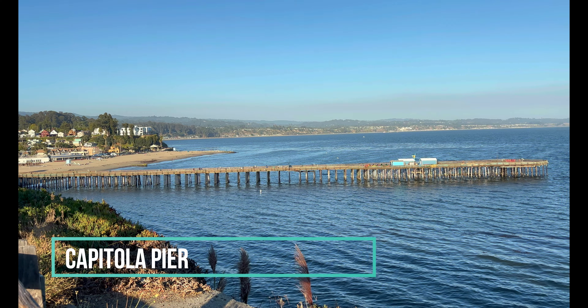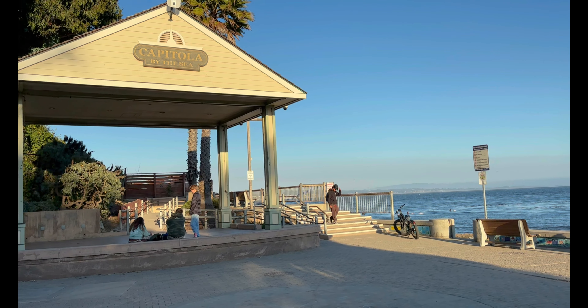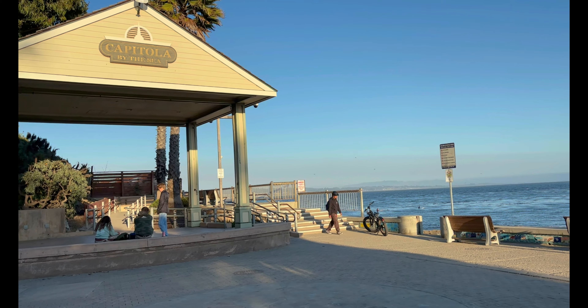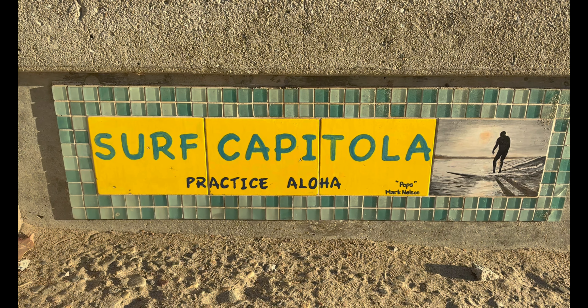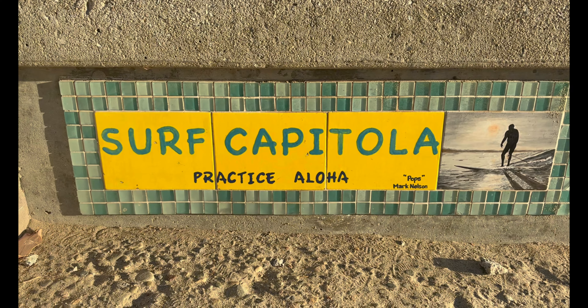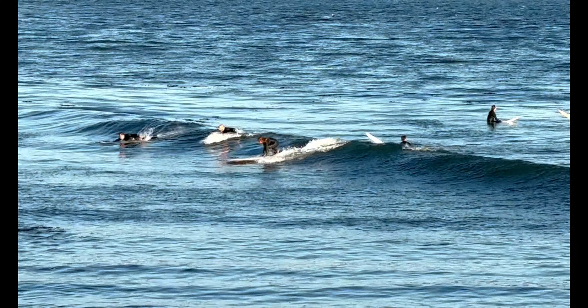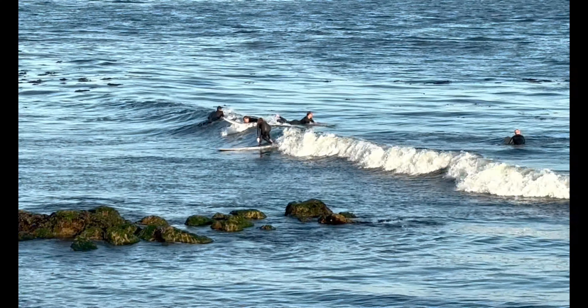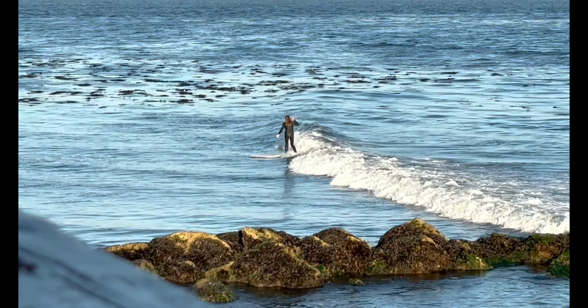After filling our bellies, we headed for nearby Capitola to walk off some of those calories. We visited the pier, browsed the many shops and restaurants for future reference, and just overall enjoyed walking and taking in the awesomeness of this picturesque town by the sea. We even watched the surfers ride some waves.